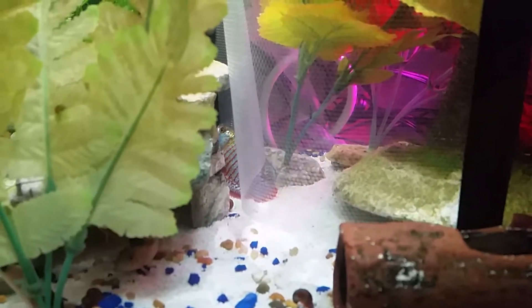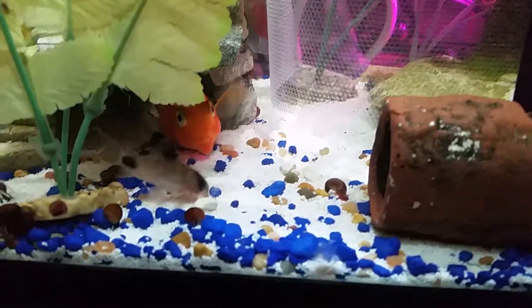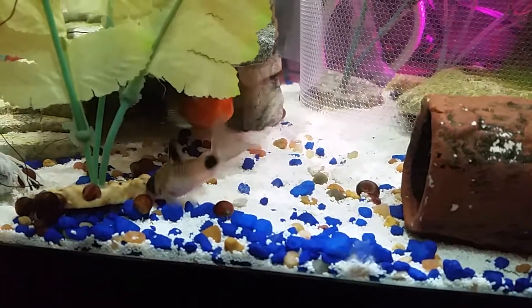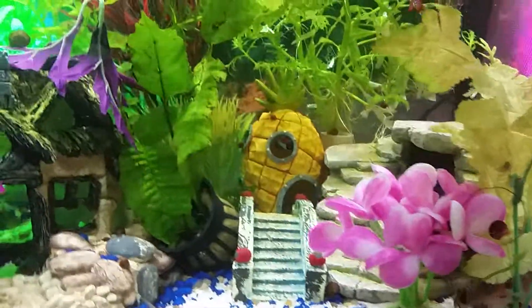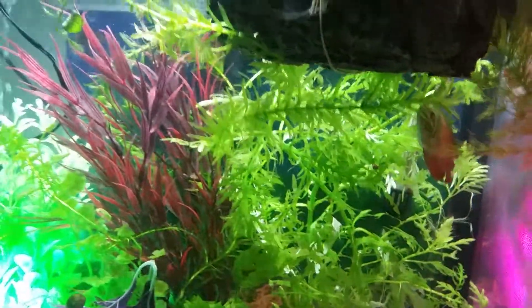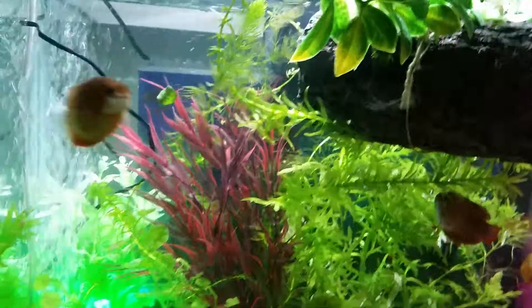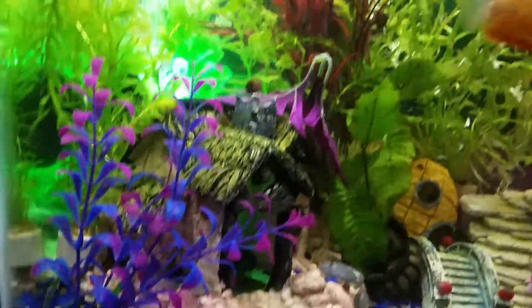We have a lot of catfish now — they help clean the tank. They're so sweet. These are thick-lipped gourami, they're the sweetest fish. That's my female dwarf gourami up there — she was hard to find. He's a blood parrot cichlid. He's little now, but I'm expecting him to get bigger. There's my dwarf gourami — he's sneaking through.